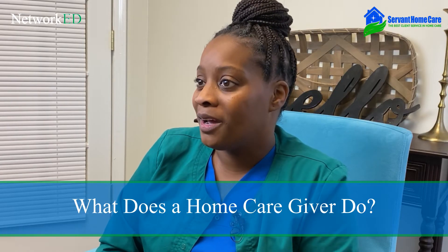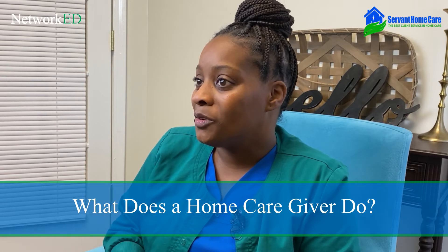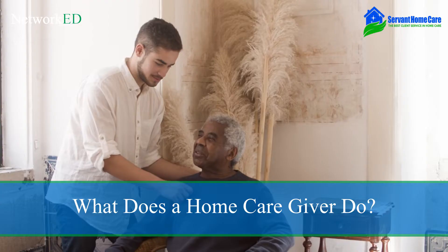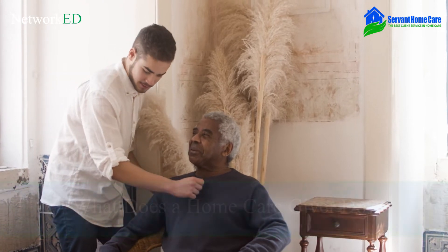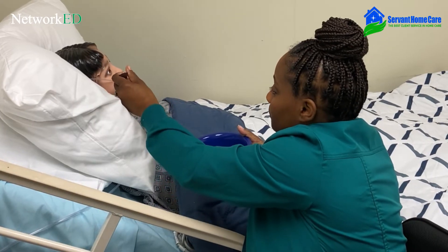My role at Servant Home Care is that of the owner, but I also at times have to be a caregiver. The caregivers provide direct care to the clients, and that care should be quality care.